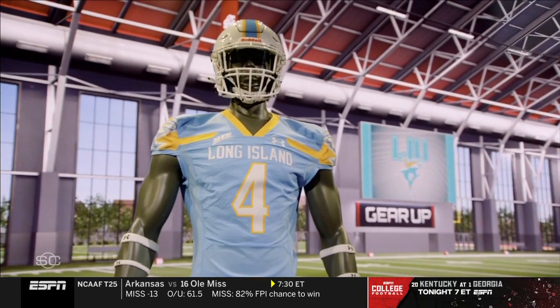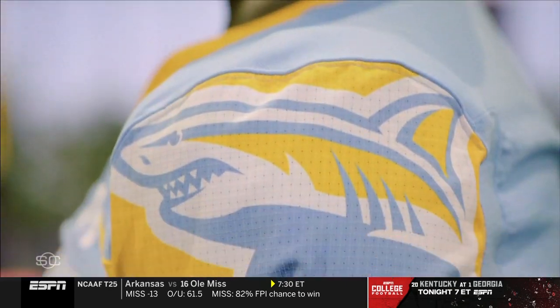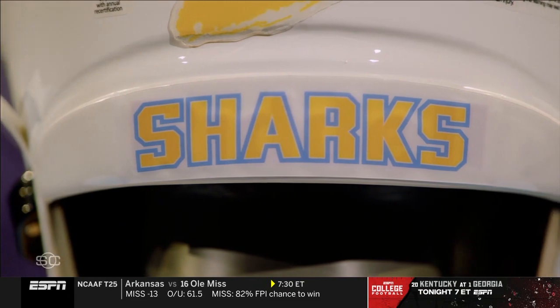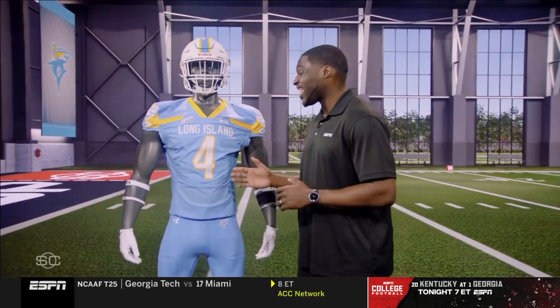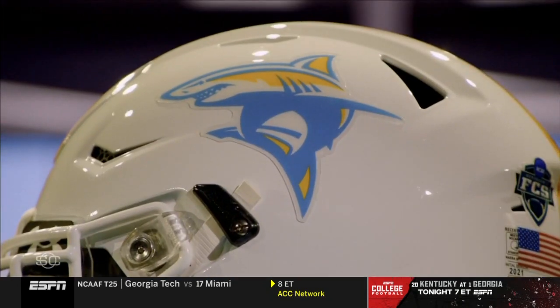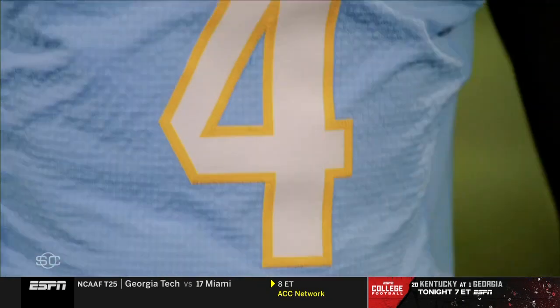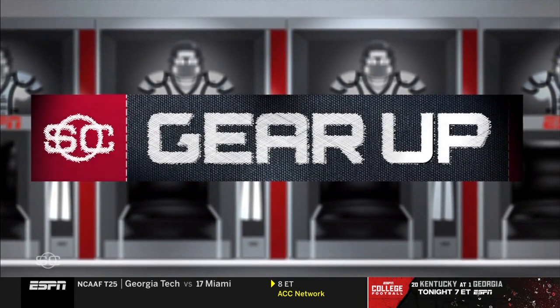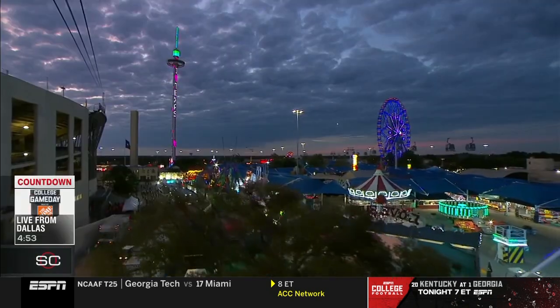Nope, that's not Jaws — that's the Sharks of Long Island University. LIU has fully embraced their nickname this season. The Coastal Blue uniforms are a nod to Long Island's seaside living lifestyle. The shark logo is prominently featured on the helmet and shoulder caps, and just might be the frontrunner for the best new fit of the year.